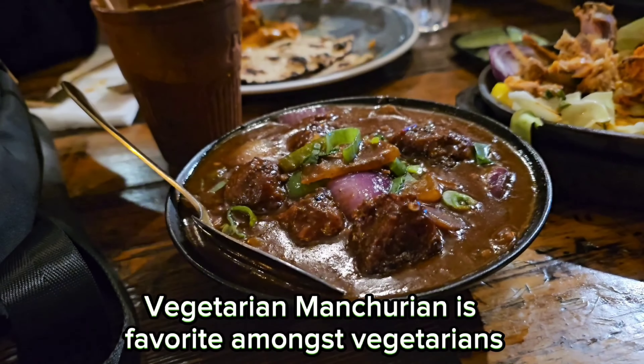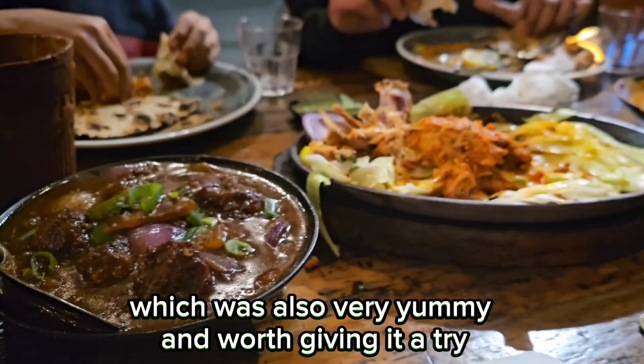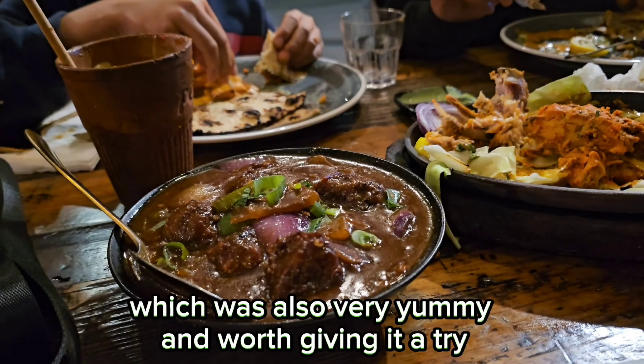Vegetarian Manchurian is a favorite amongst vegetarians. I ordered this Manchurian in gravy which was also very yummy and worth giving it a try.